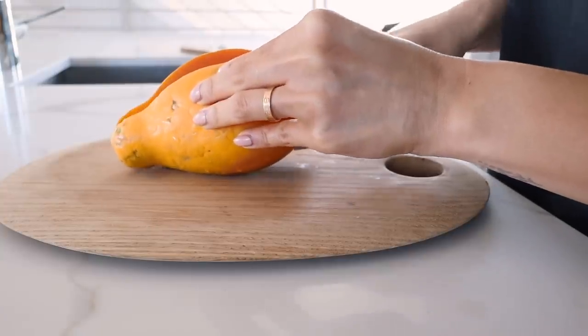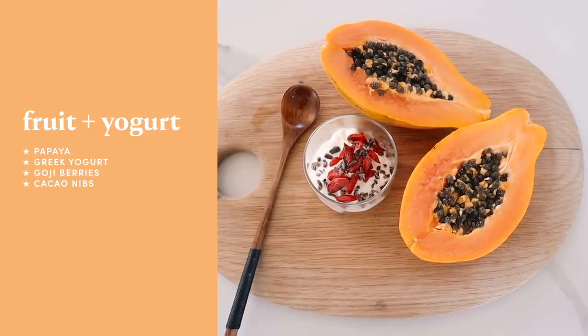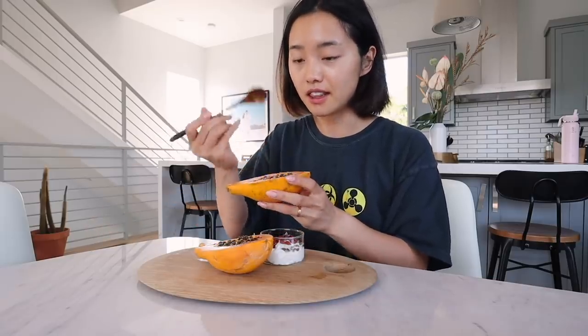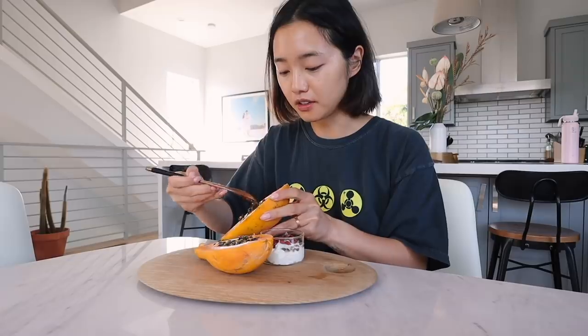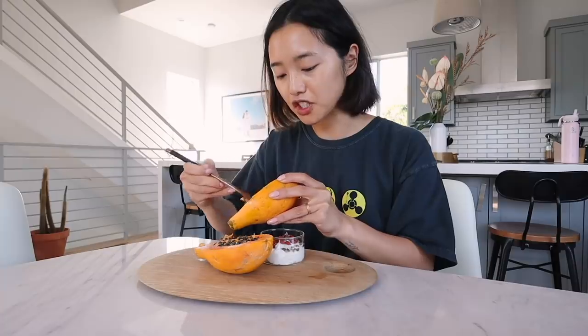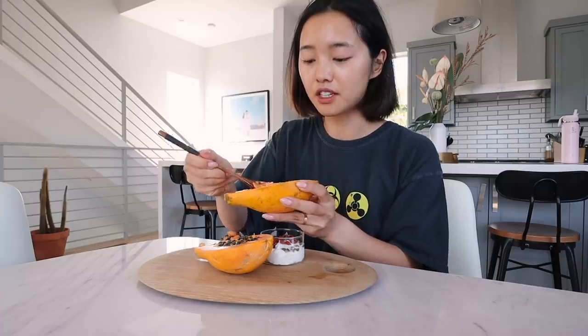We are back on the fruit platter train. I've got one sliced papaya and a little ramekin of the usual nonfat Greek yogurt topped with goji berries and cacao nibs. I actually saw a question asking how I eat a papaya, and it's very simple. You just slice it and then you get a spoon and you're actually supposed to remove these little seeds, but the seeds just look more photogenic — it gives the papaya a little extra oomph. Then you just get a spoon and scoop it out.